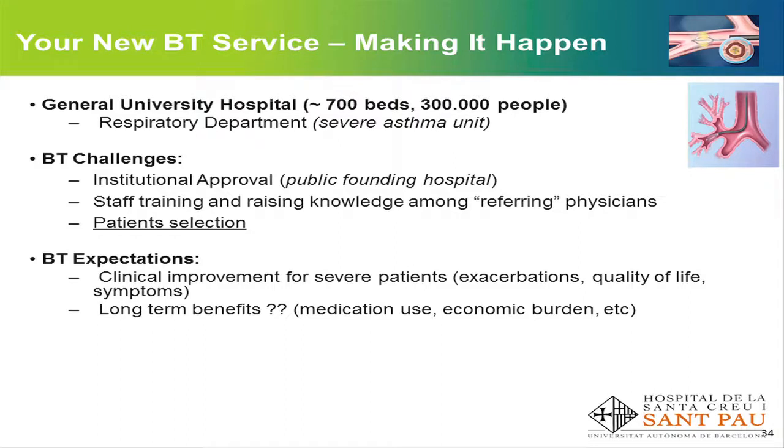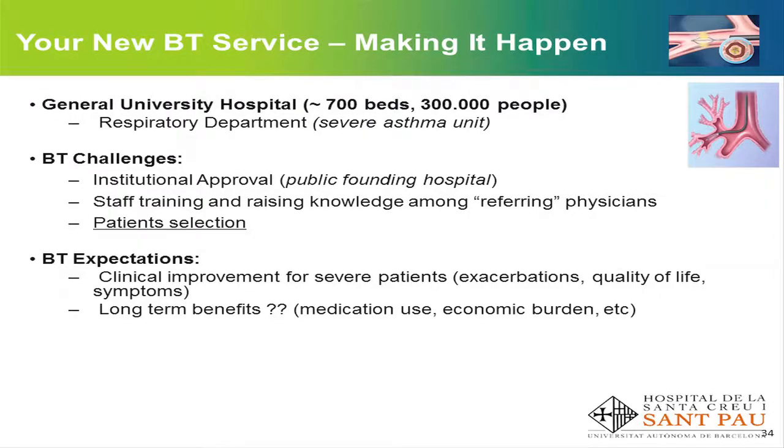What challenges did we have to overcome to start with thermoplasty in our centre? Institutional approval wasn't easy. This is a publicly funded hospital and our situation is a bit complicated at the moment. We had to knock on the door several times and finally convinced the authorities to start with the procedure, although we have a limited number of patients to include every year. Training is important but not a big deal — having experience with bronchoscopies and a severe asthma unit helps a lot, and Boston Scientific provides clinical training programs for people starting with thermoplasty, which is very helpful. Patient selection is one of the key issues, and I'll come back to this point later.